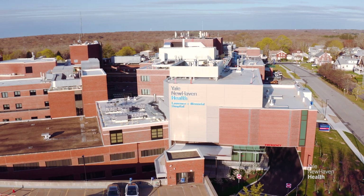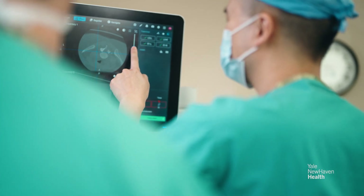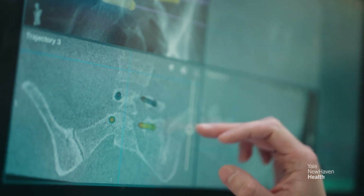One of the benefits of Lawrence and Memorial Hospital is we have a robotic device that allows us to place screws and place hardware in a minimally invasive way. This allows less disruption to the tissues, less destruction of muscle tissues, and therefore quicker recovery.